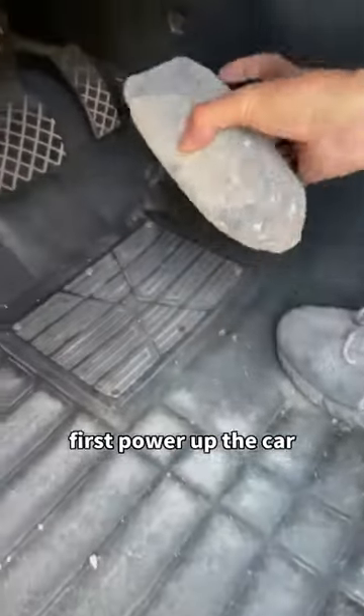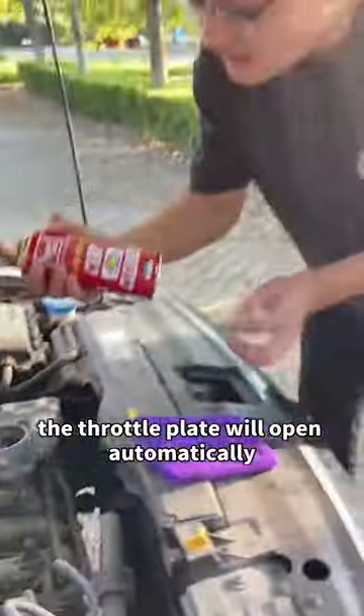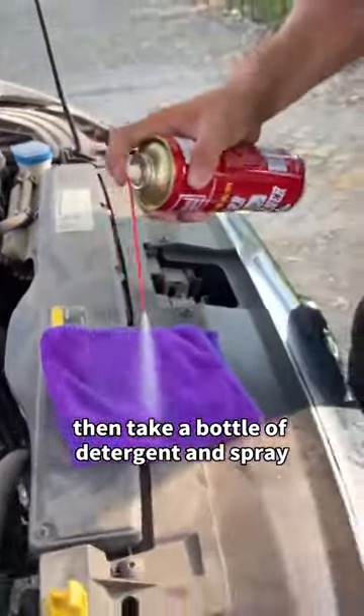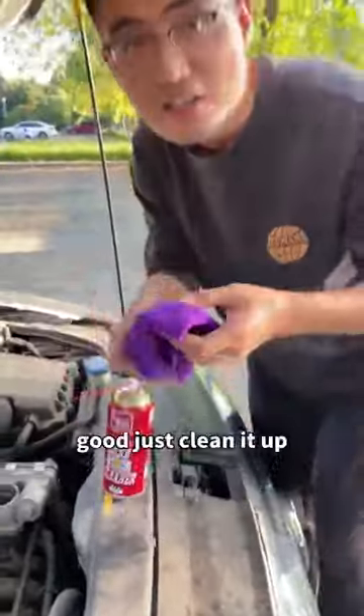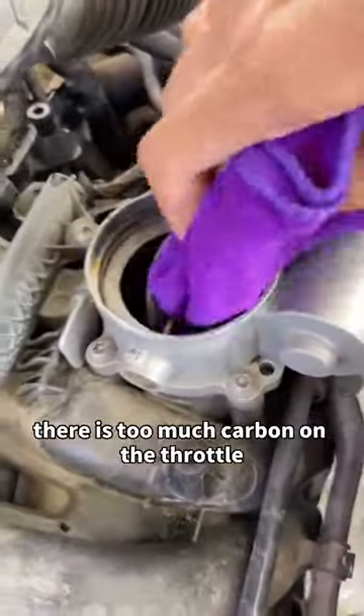First, power up the car, then find a brick and press it on the accelerator pedal. The throttle plate will open automatically. Then take a bottle of detergent and spray it on the towel — this detergent is sold everywhere. Just clean it up. There is too much carbon on the throttle.